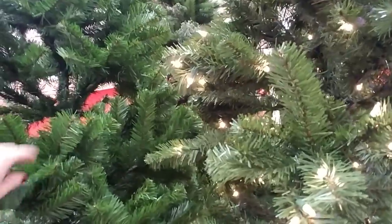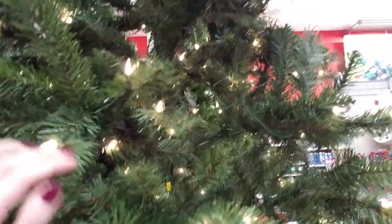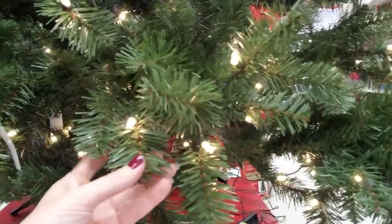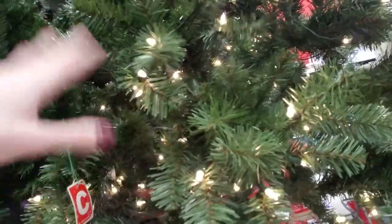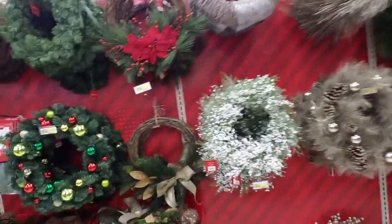The ones without the lights are cheaper but I like the ones with the lights. I've never had any trouble with mine — this is probably the fourth or fifth year I've used it. When one light goes out they don't all go out, so you just have to replace the one that goes out. And look at the wreaths — oh my goodness!